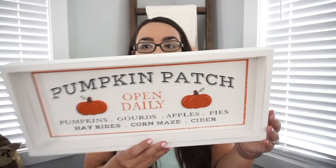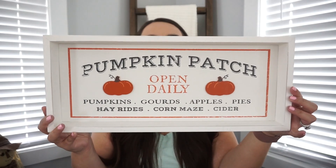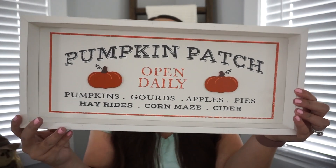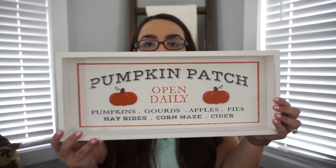At TJ Maxx I got this cute sign that I love. It says 'pumpkin patch open daily' and has all this little detail down here. I thought it was really cute, so I had to have it as soon as I saw it.